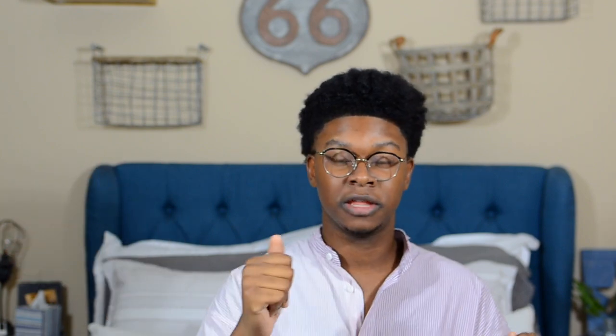Since storage is limited in dorm rooms, I did get a little drawer set. It's too big to show on camera right now. I got it from Bed Bath & Beyond and it was actually only $20, which is really nice. It's gray as well — a whole bunch of gray going on — but I knew I needed one.